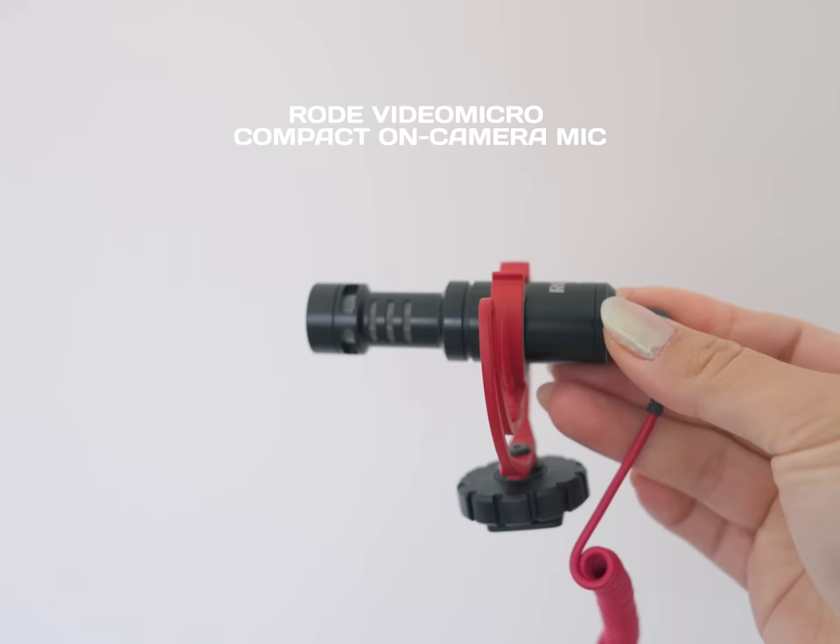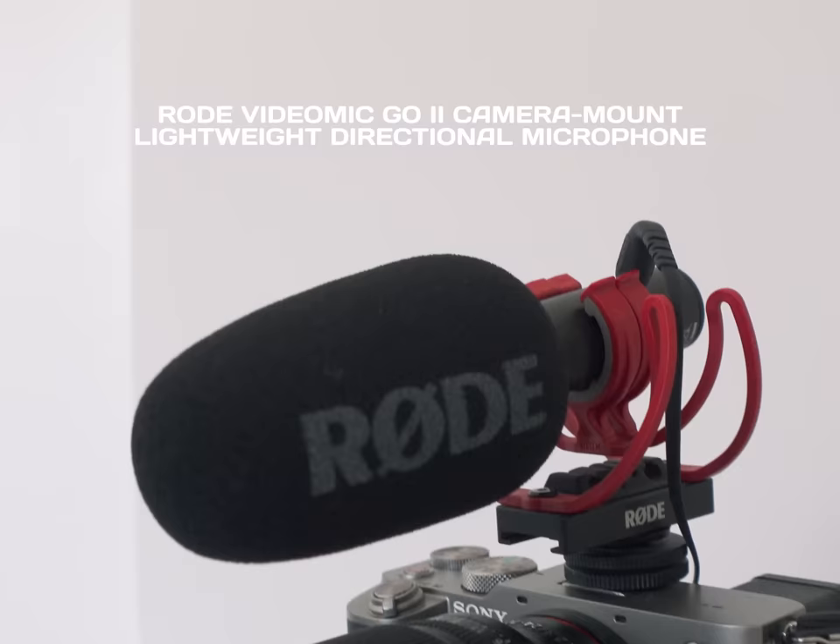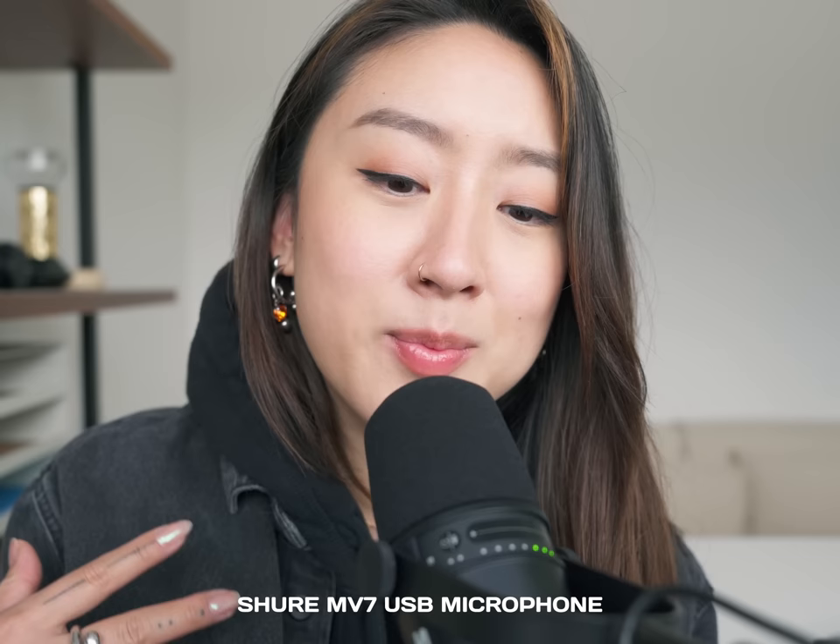For mics, I have two Rode mics — one mini one attached to my iPhone — and on my Sony a7c is another Rode mic, the middle-sized one. Then I have a Shure mic for these sit-down chats and conversations at home for that elevated touch. I also have wireless mics but I haven't mastered going wireless yet.